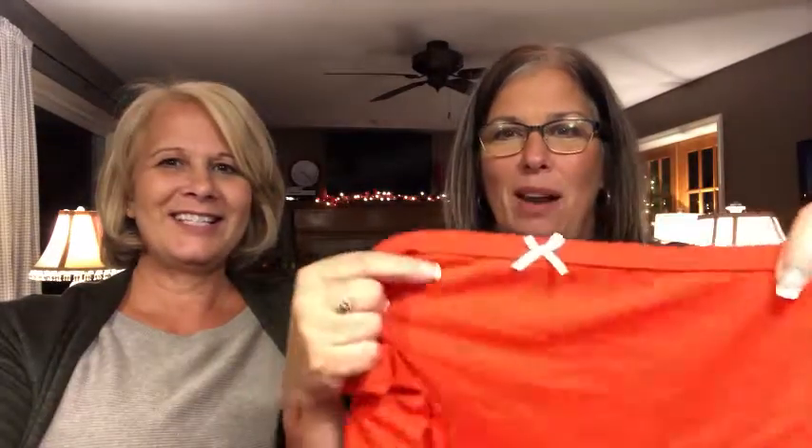Let me show you this one again — here's the one with the little white bow. I love the little white bow on it. I think that's so cute.